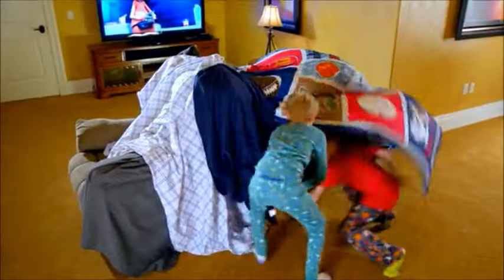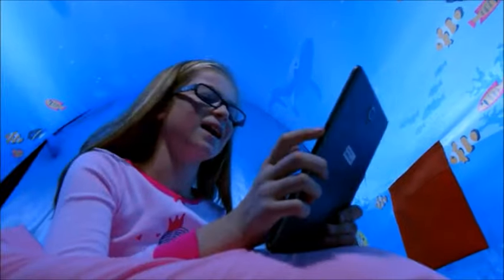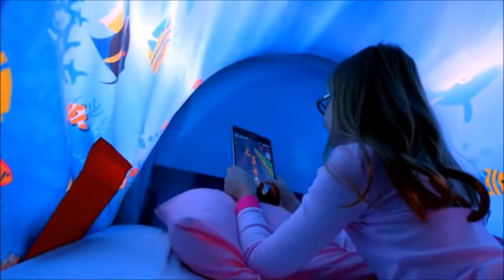Introducing Dream Tents. All kids love tents, and now they can have their very own tent every night when they go to bed. Dream Tents are fun, pop-up tents that give your kids their own private world at night.